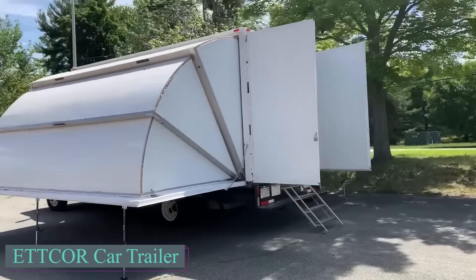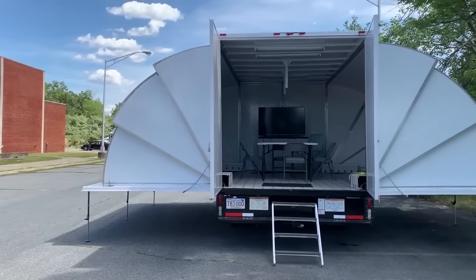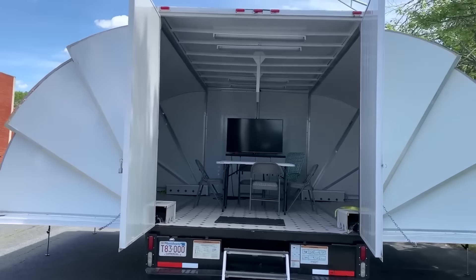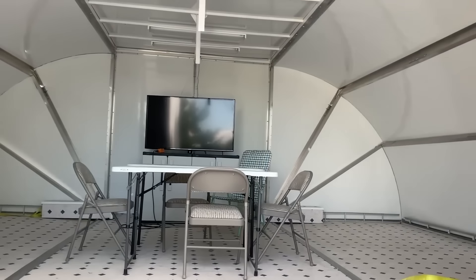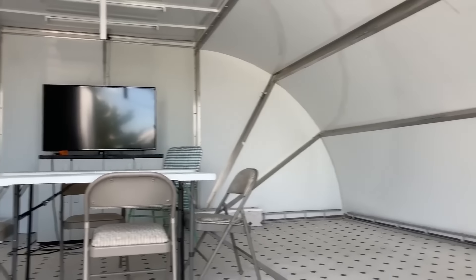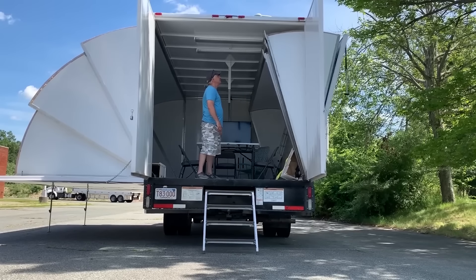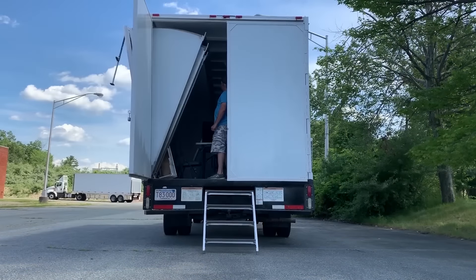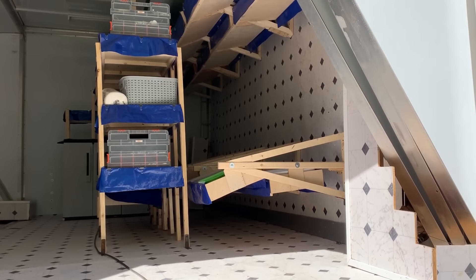When you mix contemporary technology, a trailer and a garage, what do you get? Something remarkable. It's an excellent option for both individual clients and large corporations. It can be used for anything, such as an auto repair shop or conference room. For stationary setups or truck chassis, there are many variations. One variant is 16 feet wide when unfolded, making it ideal for a pop-up shop.